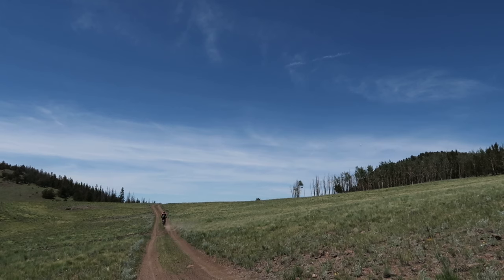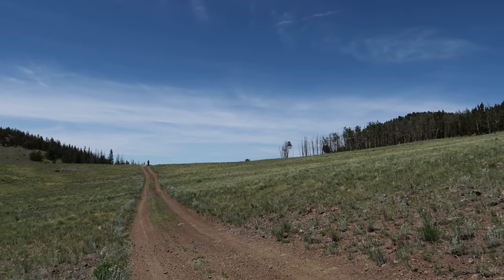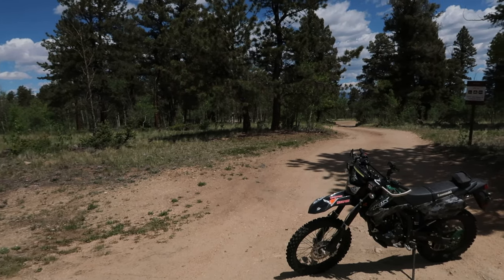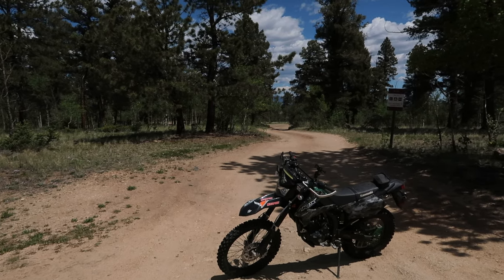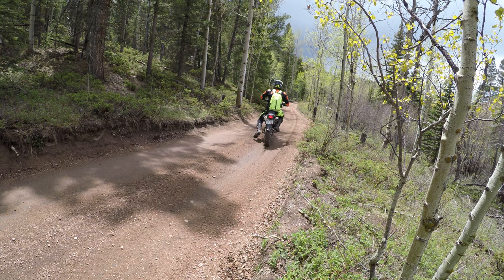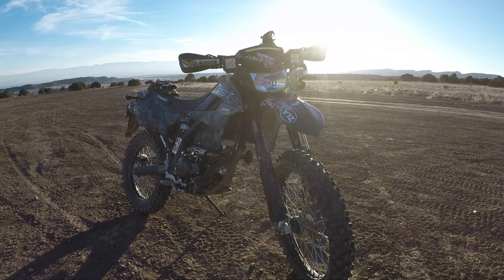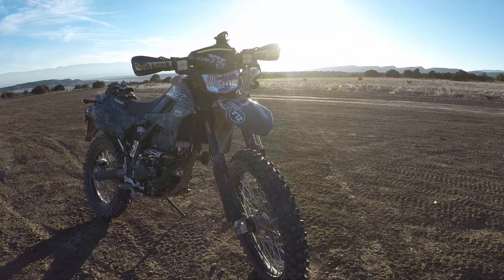Kawasaki did an awesome job with the KLX 250. The 250 is actually a very safe, controllable bike — very easy on technical rides, very easy to crawl up things, and it gives you so much confidence to do a lot of things.